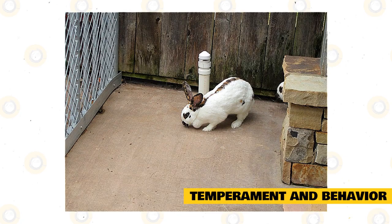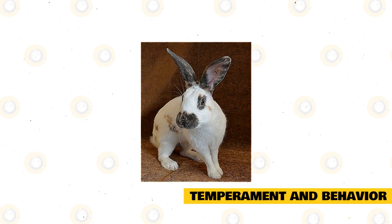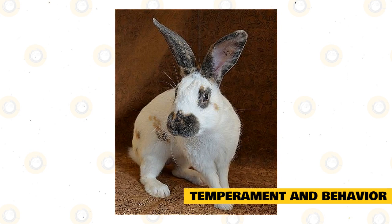The Rhinelander will permit you to carry and hold it in public and will always welcome a pat or even a kiss on top of its head. To build trust with a young Rhinelander, sit on the floor and hold a treat. Let it find your hand and bravely move towards you. The first time it may be skittish and untrusting, but soon it will see that you mean no harm — and that you bring treats. Do this regularly, and your rabbit will trust you for life.